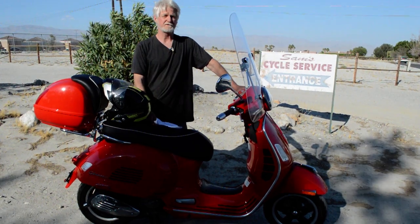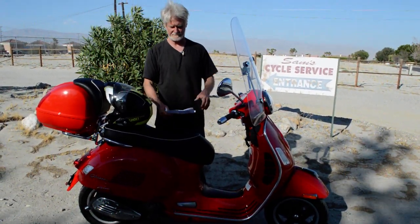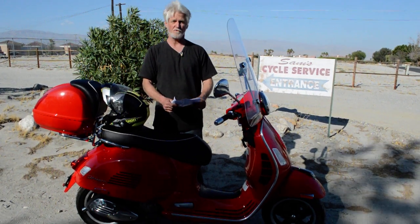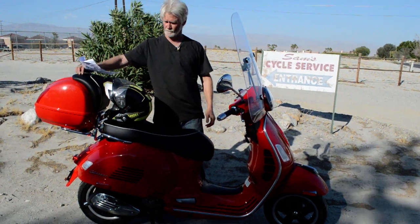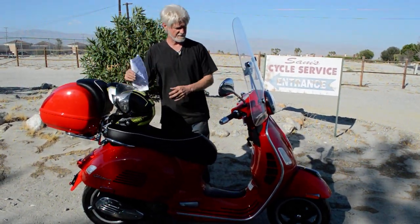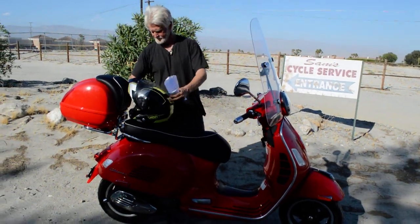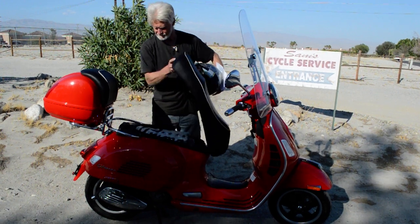The original owners bought these brand new at Vespa of Austin, Texas, and all the upgrades were done there — the high windshield, the trunk with the backrest on it, and also a really nice cover under the seat.